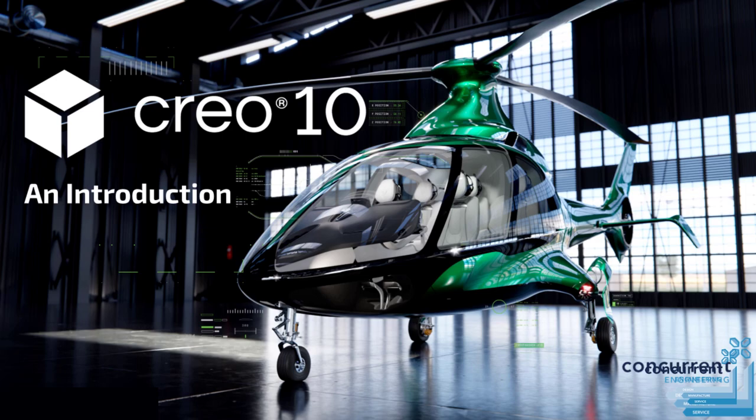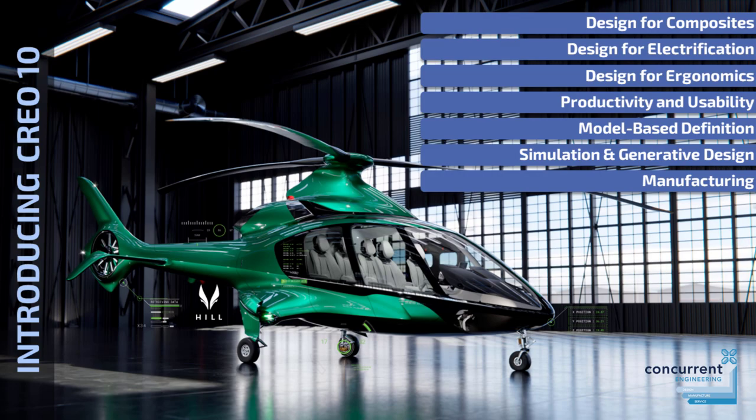Here at Concurrent we're excited to share with you the numerous improvements included in the most recent release, Creo 10. Creo 10 adds design for composites capabilities, as well as new electrification and ergonomics tools. Design engineers can use the usability and productivity improvements every day, helping to deliver better products faster. Model-based definition enhancements will increase quality and communication with production partners and the downstream supply chain. Creo 10 continues to add capabilities in simulation-driven design and generative design, and there are improvements in advanced manufacturing including both additive and subtractive.